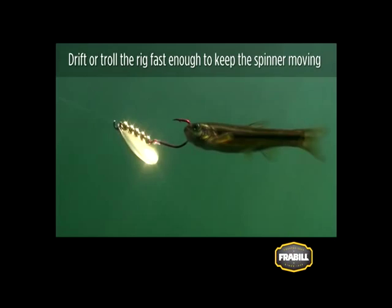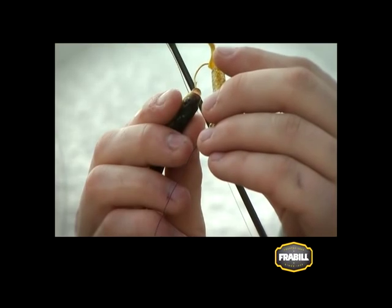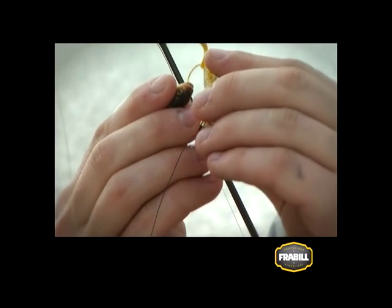Jigging is an incredibly versatile method for fishing minnows. Match the jig weight to the minnow size and the depth of water you're fishing along with the fish that you're after. Most anglers tip a jig by inserting the hook up through the bottom of the minnow's chin and up through the head.